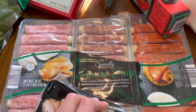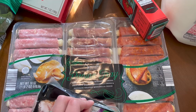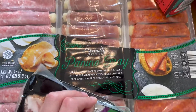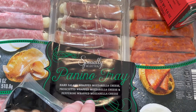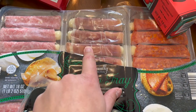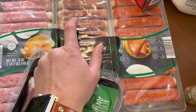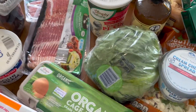For Thanksgiving, I picked up this meat and cheese little appetizer tray. It's got salami, prosciutto, and pepperoni-wrapped mozzarella cheese, and they're already pre-rolled. So literally all you do is put it on a plate — that will come in handy. And that is everything from Aldi.